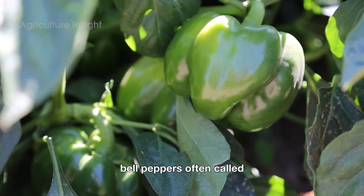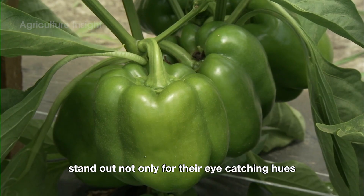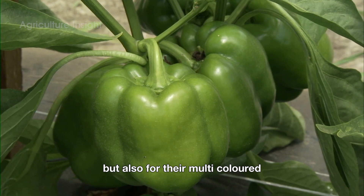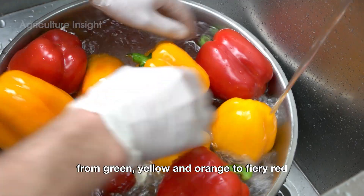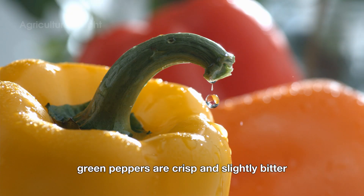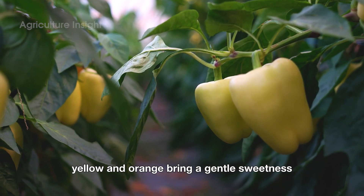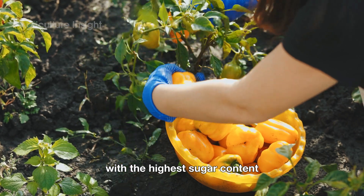Bell peppers, often called the colorful stars of the vegetable world, stand out not only for their eye-catching hues but also for their multi-colored, multi-flavored personality. From green, yellow, and orange to fiery red, each color has its own story. Green peppers are crisp and slightly bitter, yellow and orange bring a gentle sweetness, while red is the sweetheart queen with the highest sugar content.